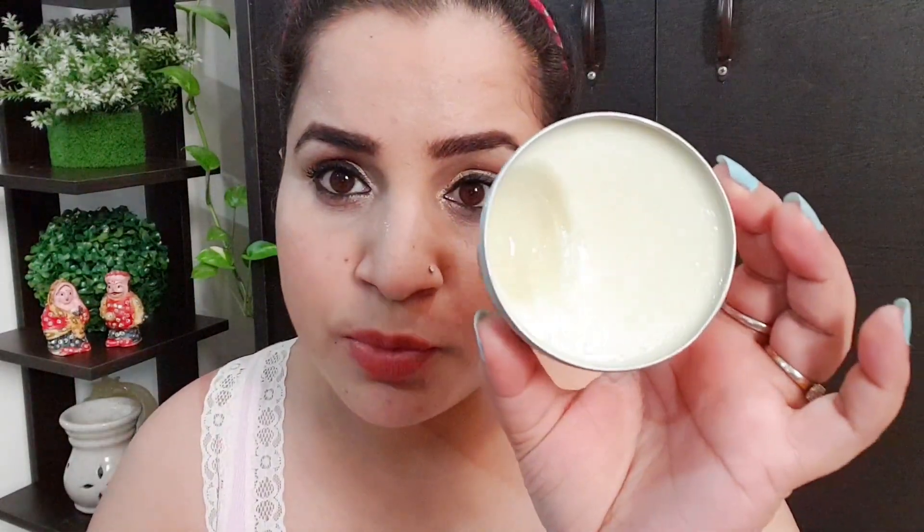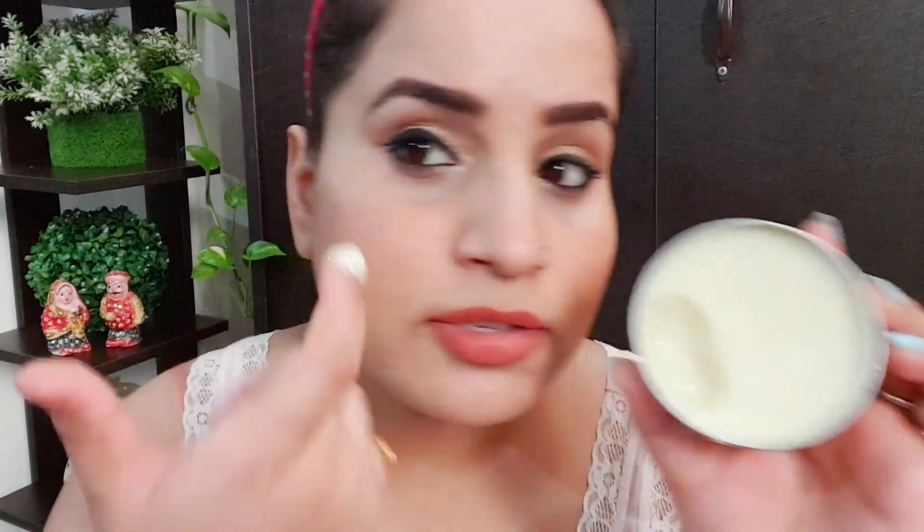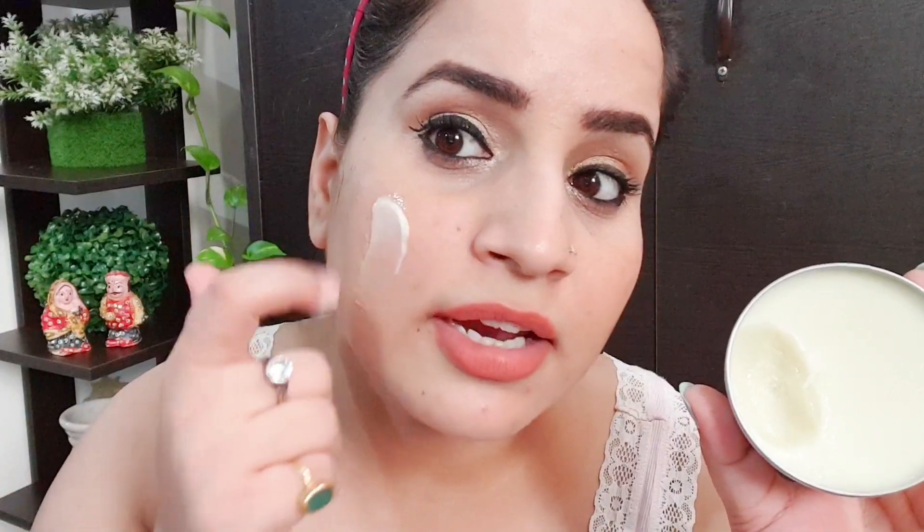That's how the product looks — not very thick, not very runny. As you can see it's already melting slowly on the skin. The texture is just like butter or ghee. Let me show you — it's very very smooth on the skin. I'm going to apply it like this.